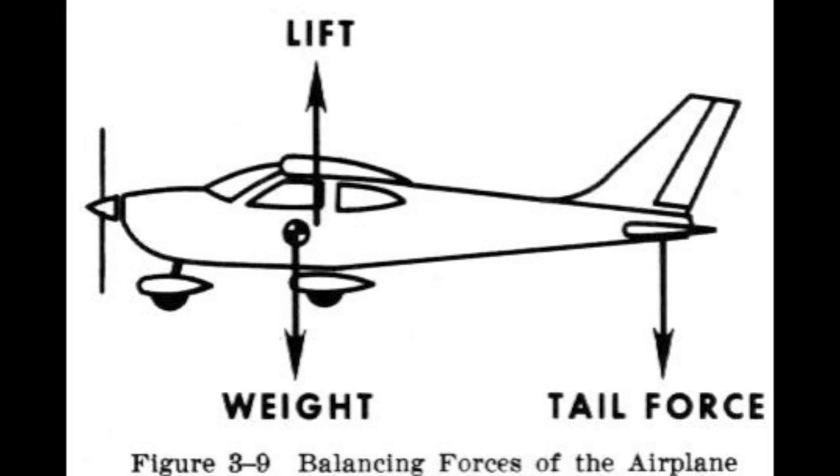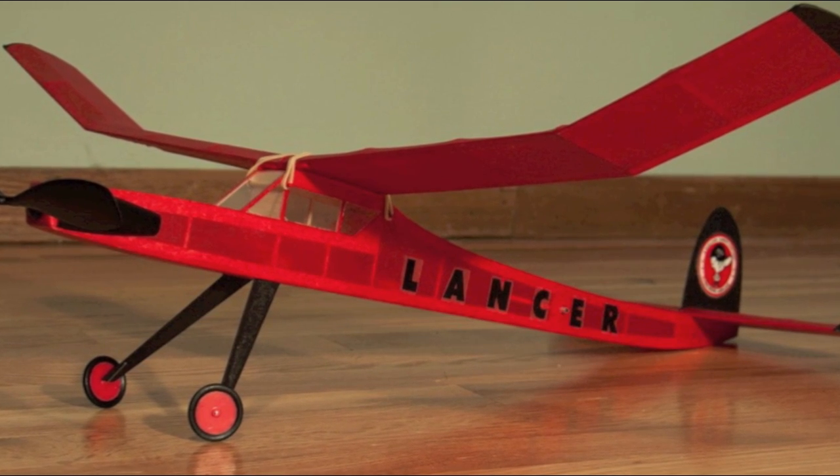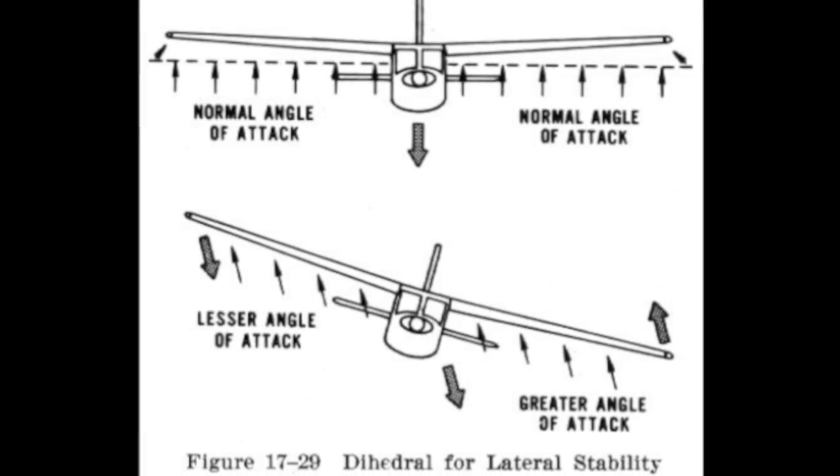This also makes the aircraft more efficient by improving the lift-to-drag ratio. This is a lot more efficient than the traditional method. As we all know, dihedral in the wing and a high center of lift contribute to stability in the roll axis as well.